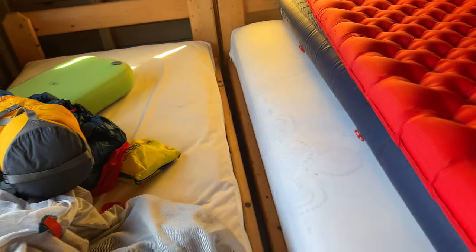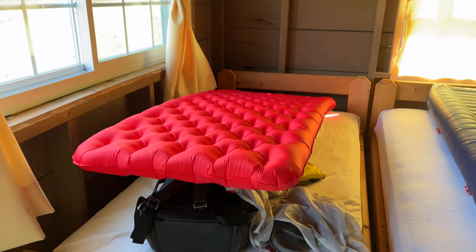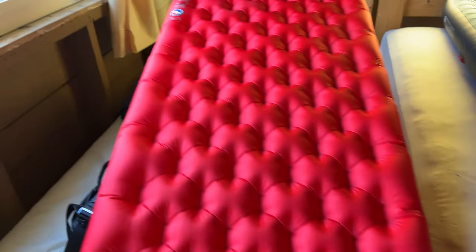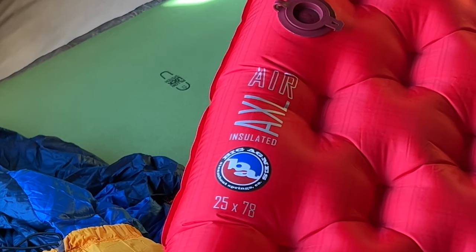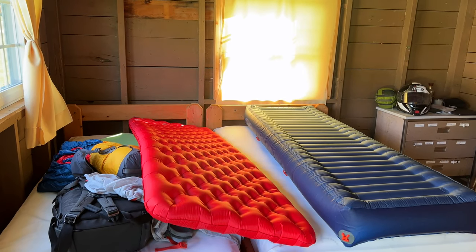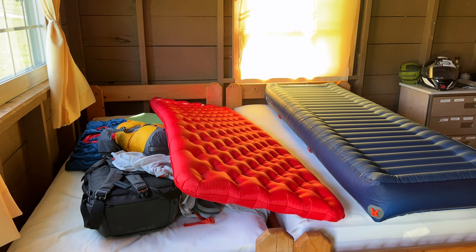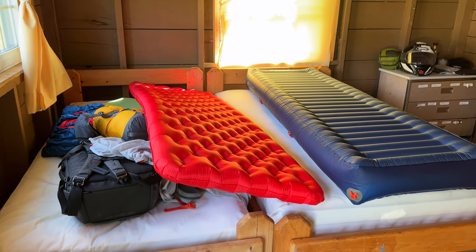I want to show you this new Big Agnes Goosenest. Heather loves air mattresses. This is my insulated one — the Air XL. It's insulated in that it has a very thin, reflective refractive layer on the back side. It has an R-value — I don't know what it is. I had a green one of these that leaked, and this was the second cheapest they make.